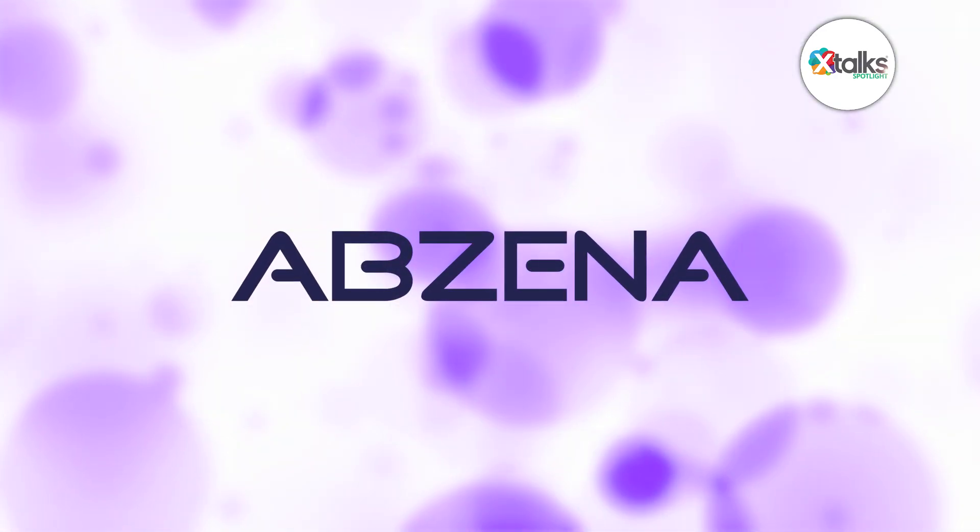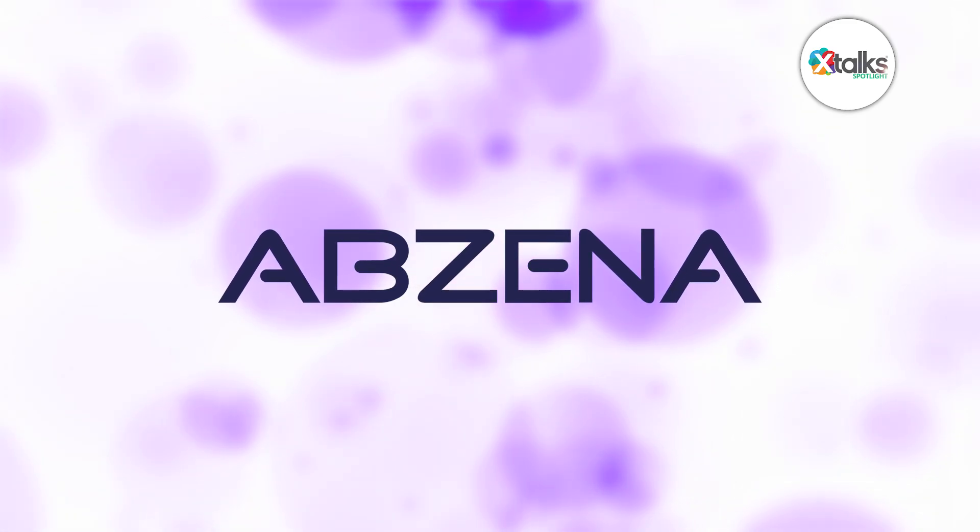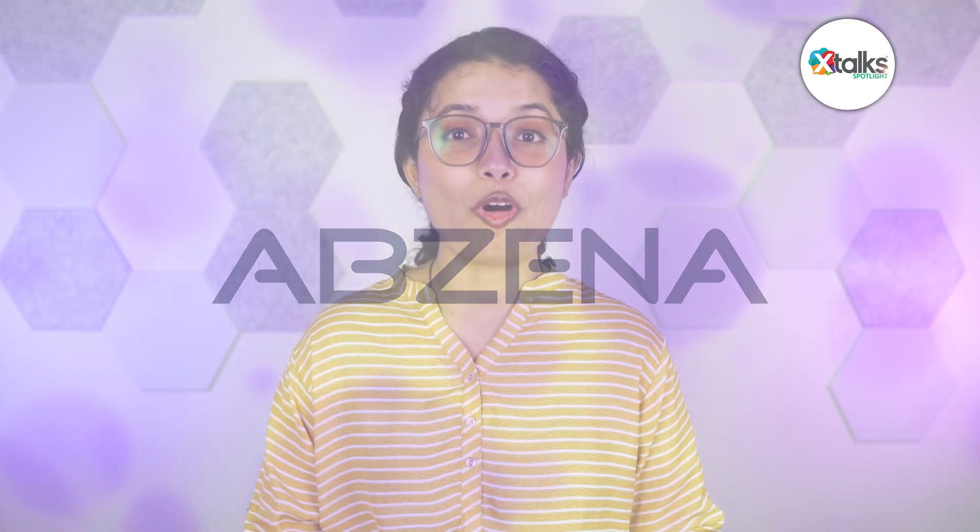Well, thank you very much, Dr. Dieterich, for speaking with us today — we really appreciate your time and insights. It's been an absolute pleasure to be here and to talk about ADCs and other conjugates. We look forward to learning more about Abzena's work in the antibody drug conjugate space. Thank you all for joining us for this Xtalks Spotlight feature — we hope you enjoyed the discussion.